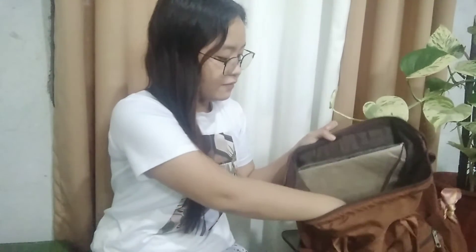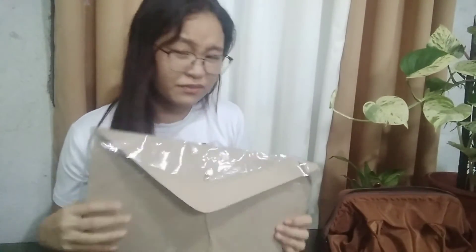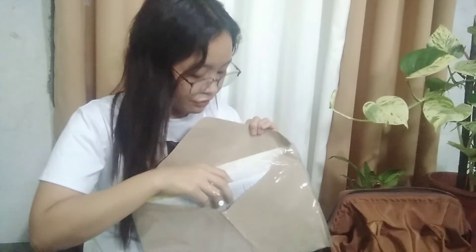I also have an earphone inside my bag, which is very useful whenever I'm occupied with my phone when I'm traveling or outside. It helps me clearly hear what I'm viewing or watching. Last but not least, the most important thing inside my bag is a brown envelope with a plastic cellophane. This is very important because it contains important papers and documents — my red certificate, my new certification from school, and other important papers.